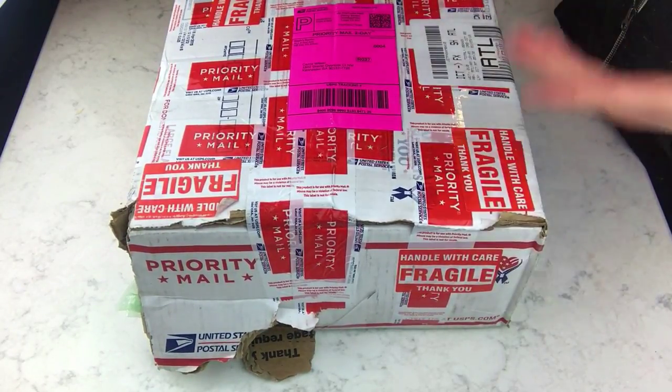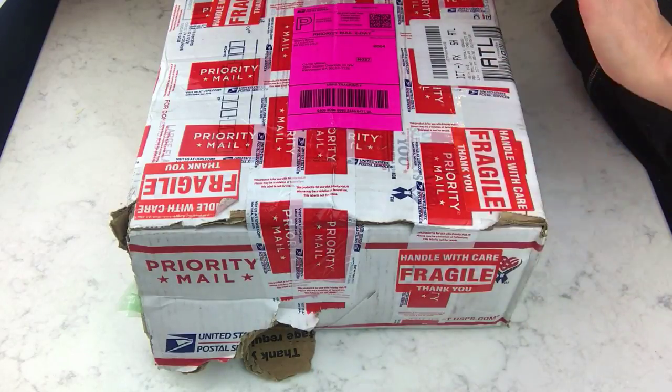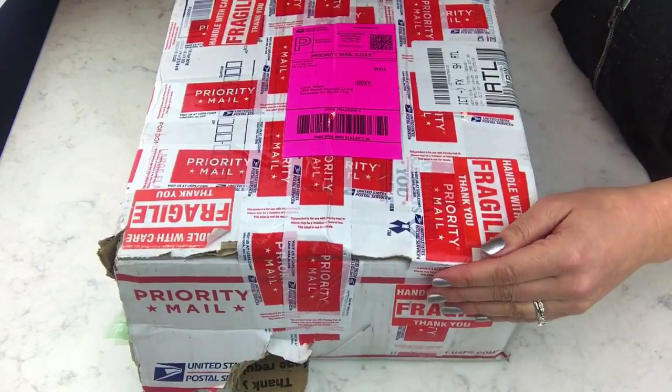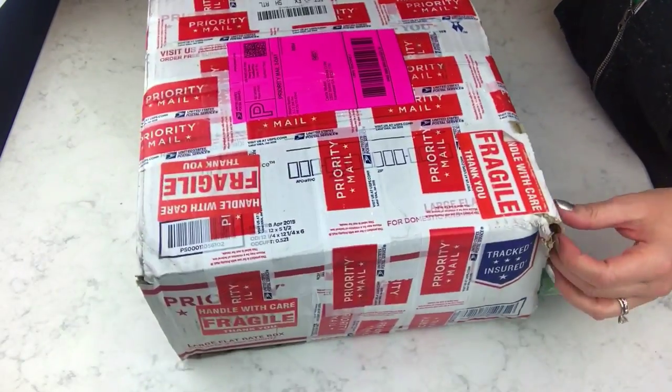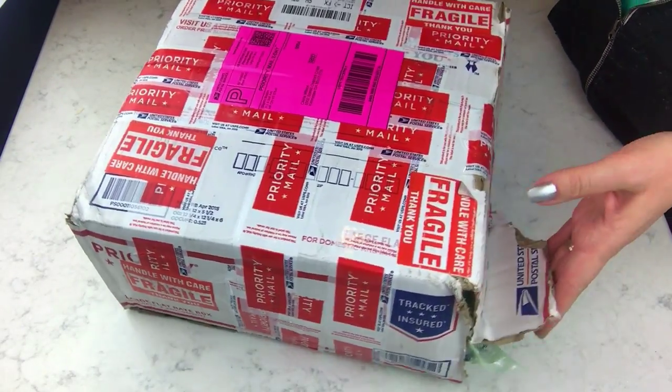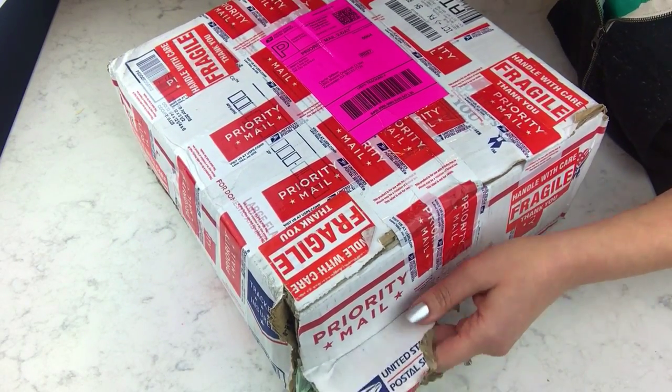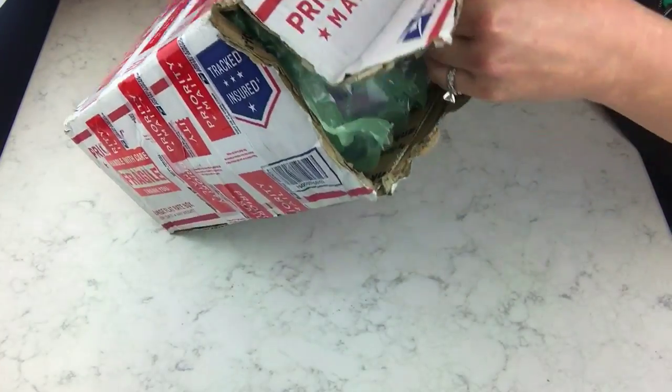She is an awesome person — she does live videos on her Facebook page and shows you making the bombs while she's doing them. She's got this great live feed, she's just a hoot. Before I opened this I actually sent her a picture of this box and she was just mortified that her box came in like this.